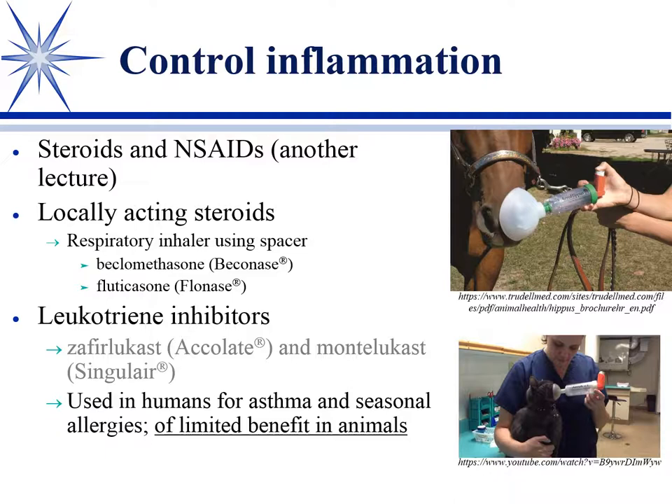We can't teach our animals to inhale while we puff the inhaler, so we use a spacer. This was originally used in pediatrics for the same reason — they couldn't tell a one-year-old to breathe deeply. The spacer lets you puff the aerosol in and the animal breathes back and forth to pull the fog in. Here you see a mask covering the nostril on the horse, and here's one used for the cat. They also have them for dogs.